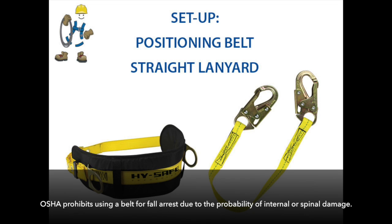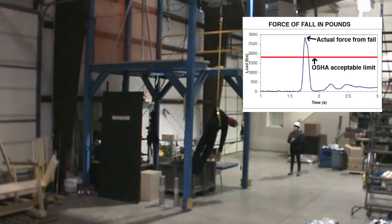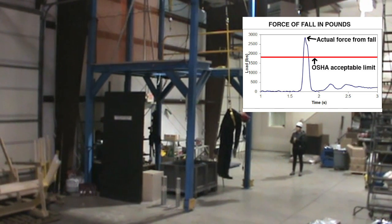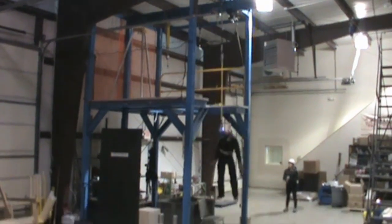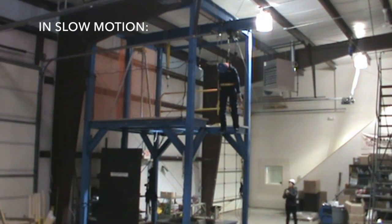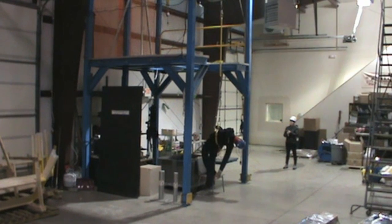OSHA prohibits the use of positioning belts in fall arrest situations. Here, we'll show you a couple of drop tests to demonstrate why. As you can see, the dummy's spine would have been in bad shape, and the chart on the upper right shows that the force on his body was well outside of the acceptable limit of 1,800 pounds. Even though the shock-absorbing lanyard did its job and kept the forces on the dummy's body down below the 1,800 pound limit, his spine still would have suffered serious damage from that fall with that positioning belt.